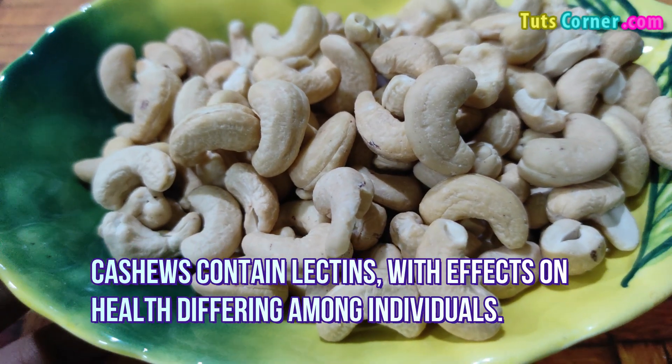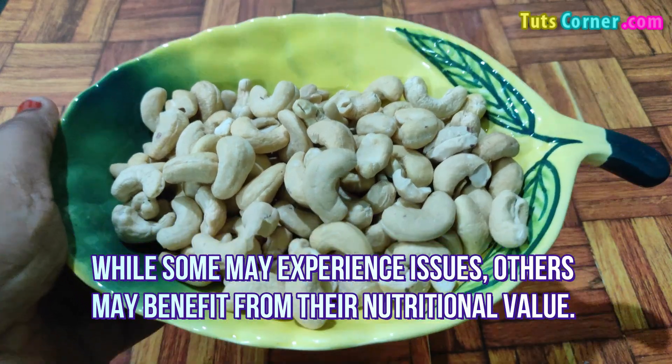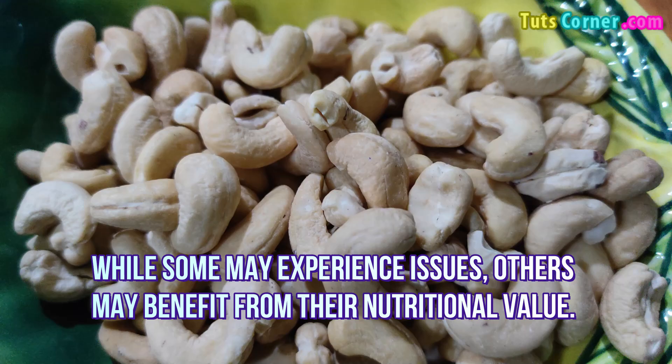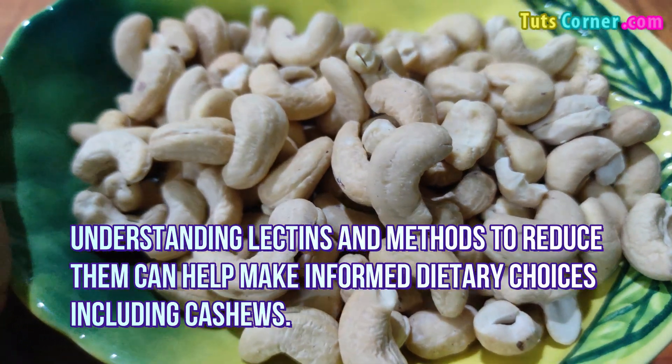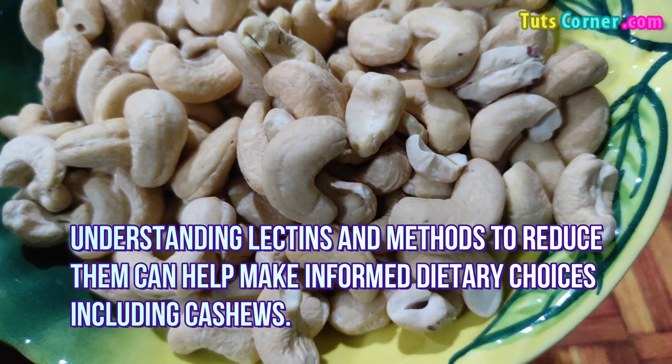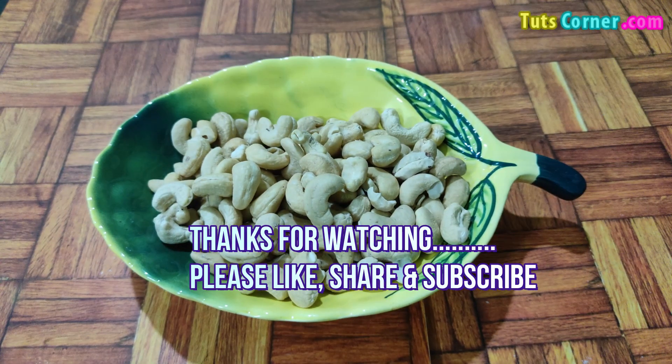Cashews contain lectins, with effects on health differing among individuals. While some may experience issues, others may benefit from their nutritional value. Understanding lectins and methods to reduce them can help make informed dietary choices including cashews. Thanks for watching this video — please like, share, and subscribe to my channel for more videos.